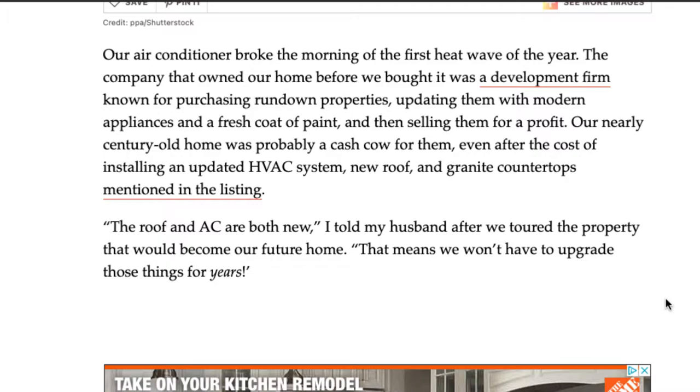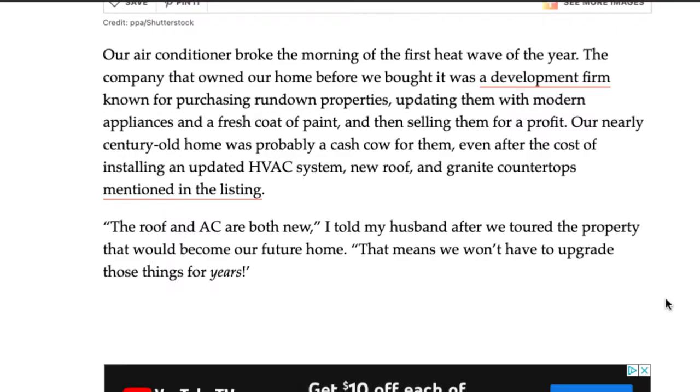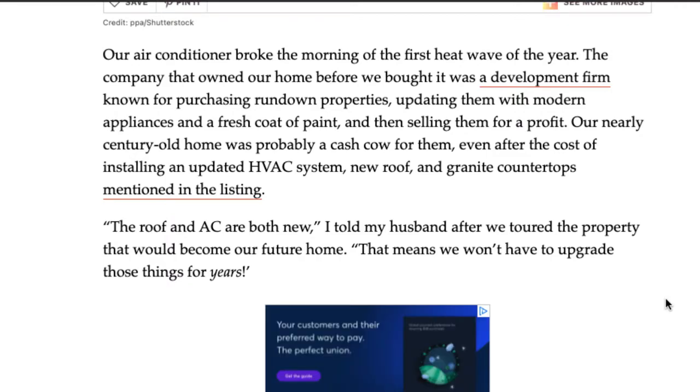The article goes over the author's experience of being under contract for a flipped home. The company that owned the home before they bought it was a development firm known for purchasing properties in really bad shape, updating them with nice appliances and new paint, and then making a profit. These development firms can make a lot of money even with extreme costs like HVAC systems and a new roof.